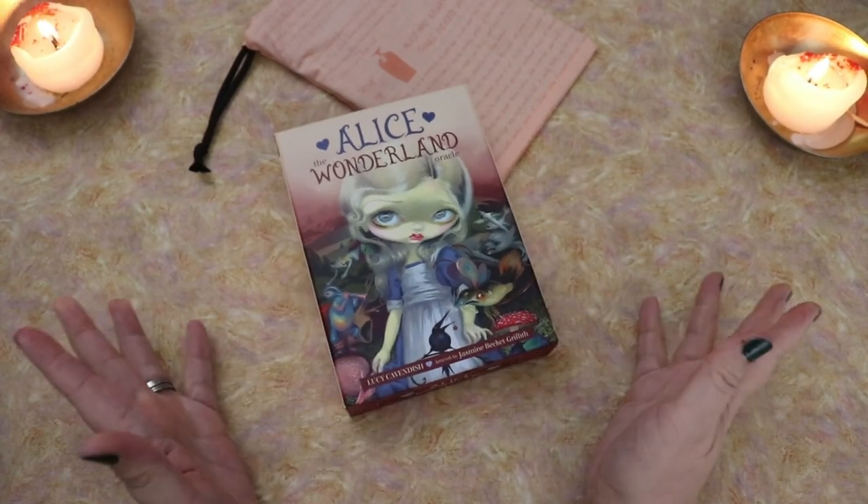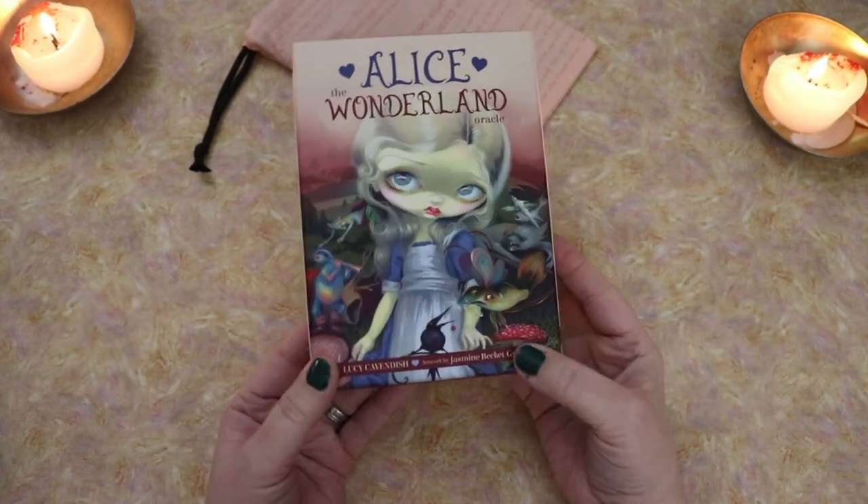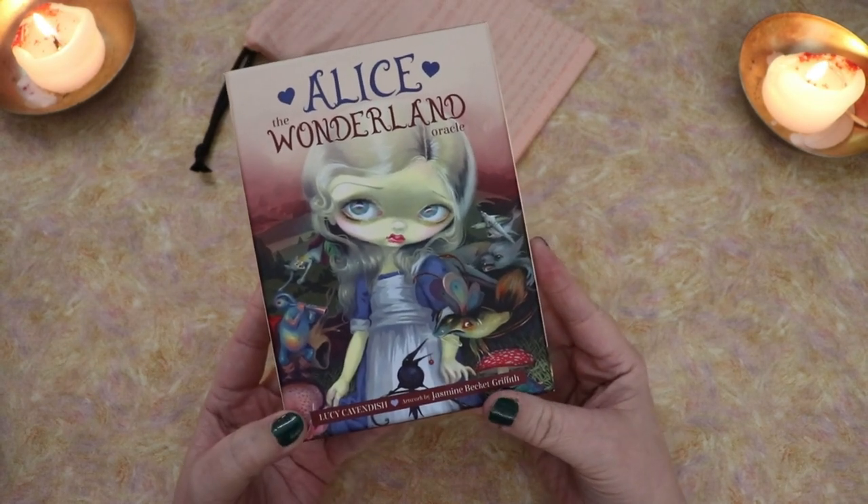Hello, Lisa here. Welcome back to my channel and welcome to this walkthrough of the Alice the Wonderland Oracle.